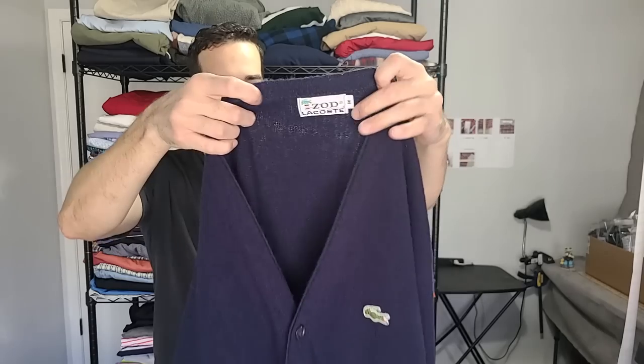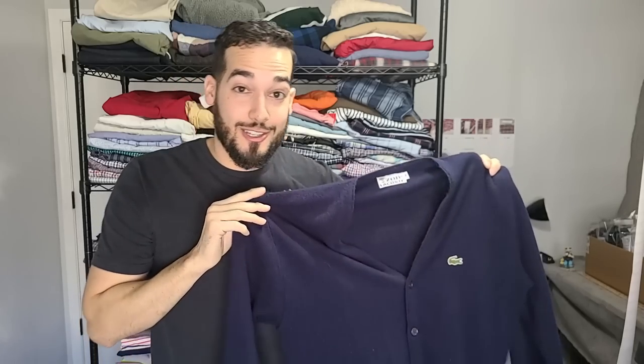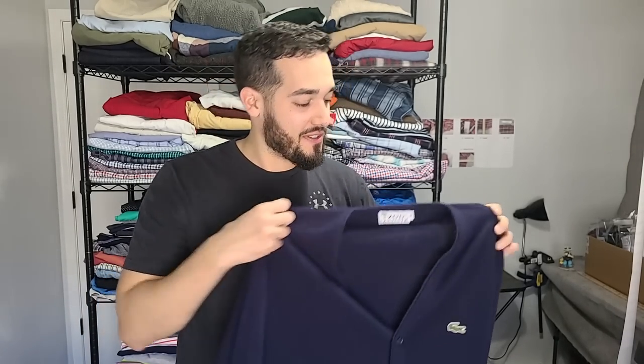Here's another vintage IZOD Lacoste — you see that tag again. This would be considered a cardigan, and it does fit me. I actually rocked this a little bit yesterday when I was thrifting. It feels kind of itchy, you know, if you're into that kind of thing. We've got to have a little bit of class every once in a while.